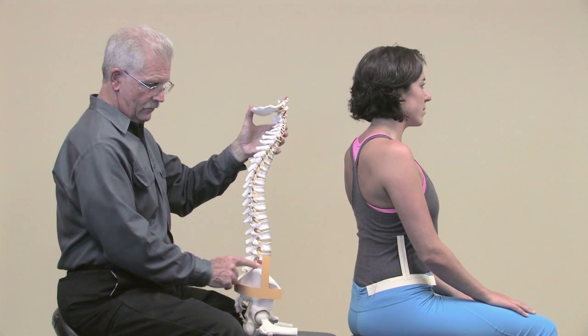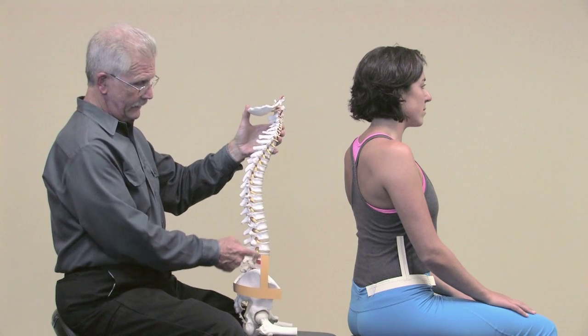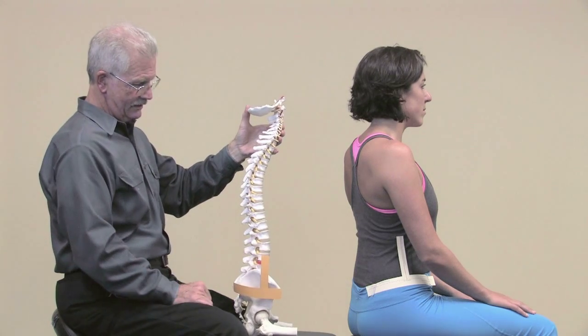This is a demonstration of the hip index, which is a position of the pelvis, which clearly indicates where the lumbar spine is positioned.